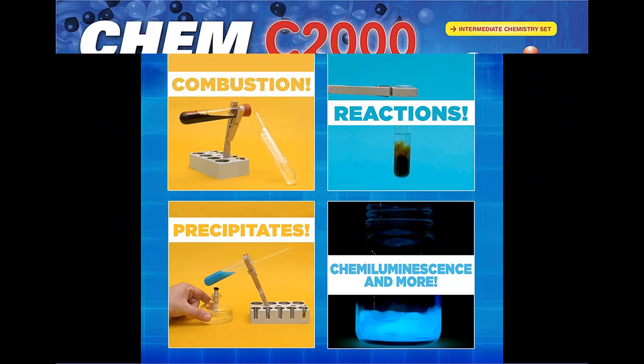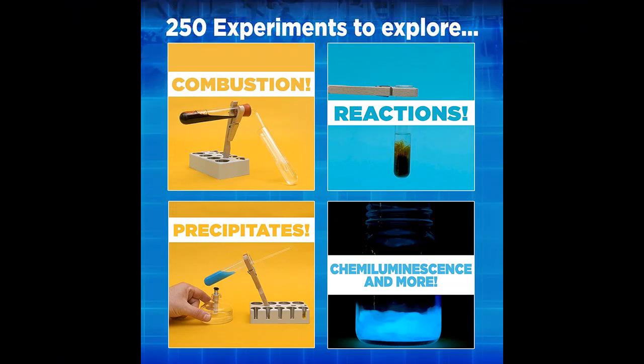Explore elements and compounds, including the chemical and physical properties of water, carbon dioxide, oxygen, hydrogen, and carbon.